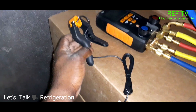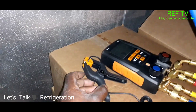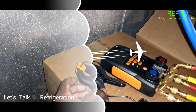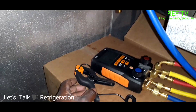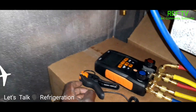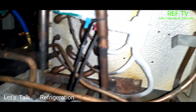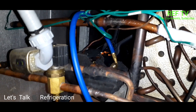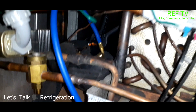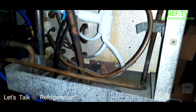I got my thermocouple and I'm going to hook that up. These are brand new Testo 550s. I have Field Piece but keep having issues with them getting stuck at negative readings, so I wanted to try something new. I got my thermocouple hooked up in the back after the sensing bulb — you also want to hook that up after the equalizing tube on the TXV. Let's go ahead and close this door and get the refrigeration on. It's a freezer, so with the door open we have no refrigeration flow — once I close the door, refrigeration will kick on.